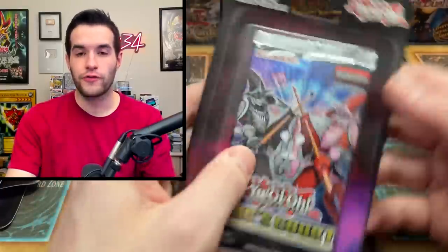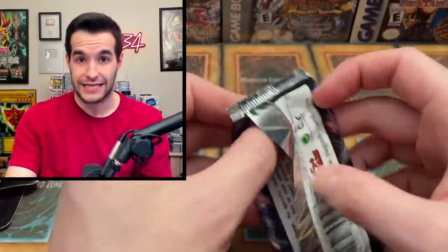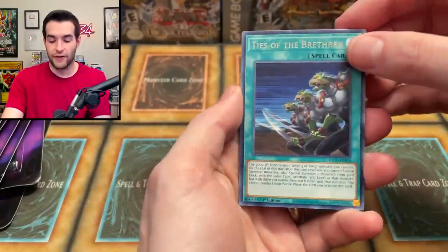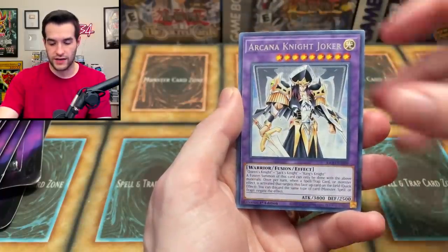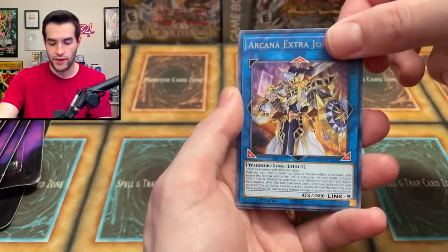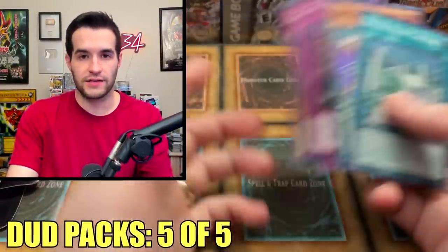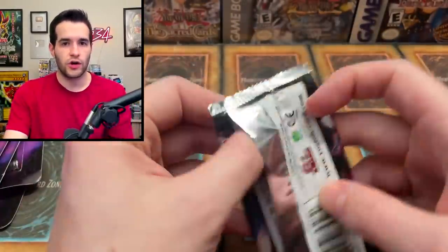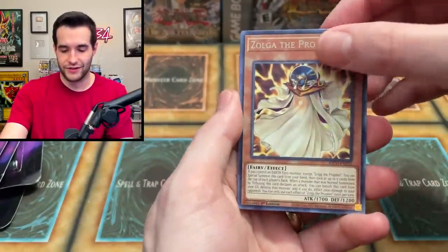I specifically don't like how few pulls you get from these sets, because you get supers every pack and then you get three ultras per box — three per 24, so one every eight. Then you get a Collector Rare one every 72. So realistically you're getting one ultra every eight packs, which is not a lot of fun. What I do like is I don't have to do the pack trick here, which is great.